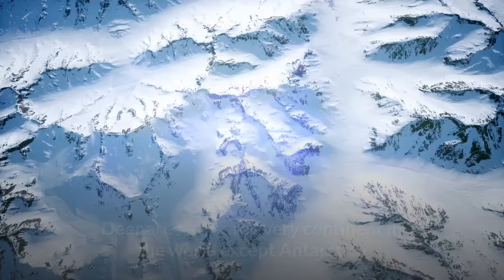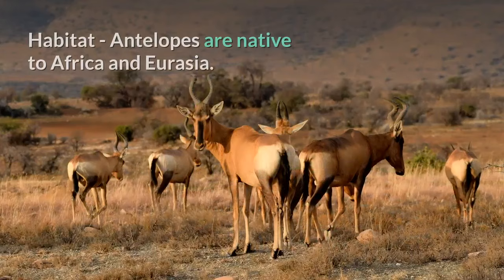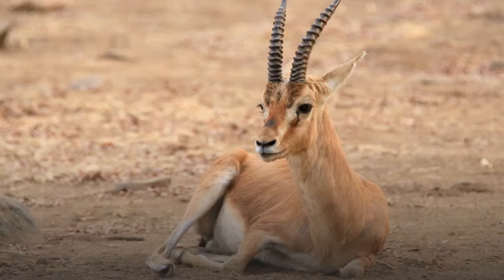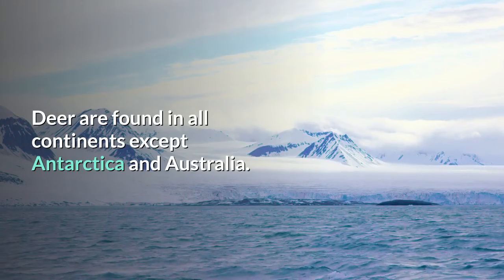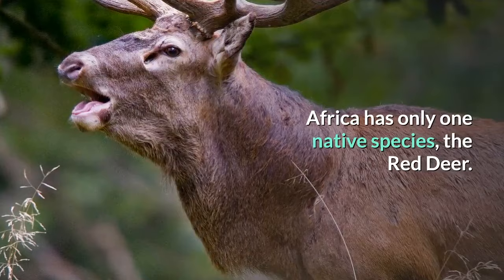Deer are native to every continent in the world except Antarctica and Australia, where they were introduced in the 1800s. Antelopes are native to Africa and Eurasia. The Tibetan antelope and saiga antelope are found in Russia and Central Asia; the Arabian oryx and Dorcas gazelle in the Arabian Peninsula; and Nilgai, chinkara, blackbuck, and four-horned antelope in India. They live in a wide range of habitats; some species are sedentary while many, especially the plains species, undertake huge migrations. Africa has only one native deer species, the red deer. Deer live in a variety of habitats ranging from tundra to tropical rainforest.